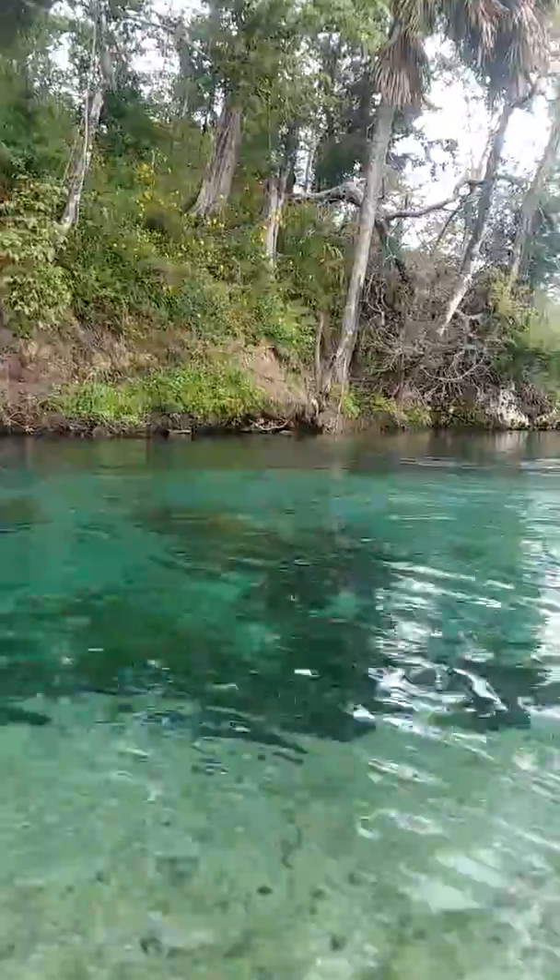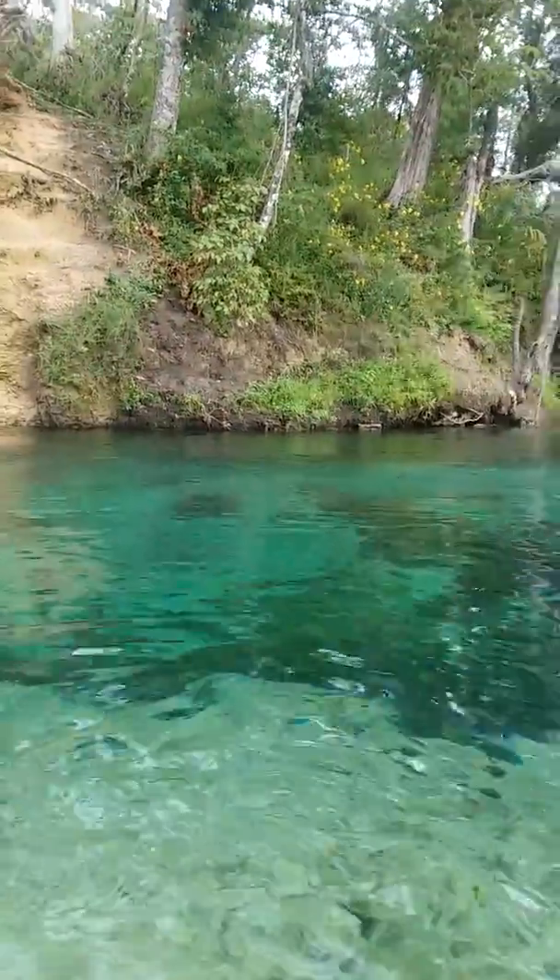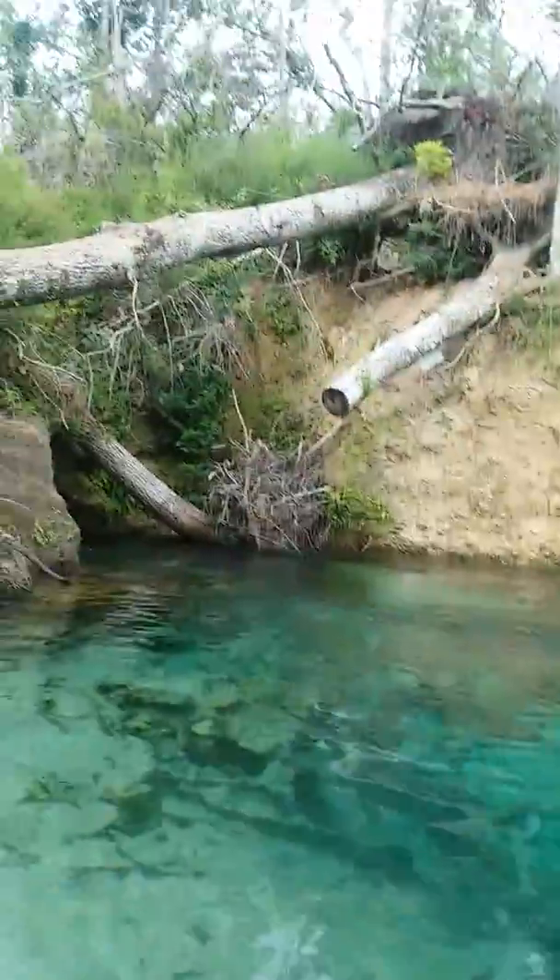Typically the water is coming up out of the ground, but this time it's actually coming out of the side of a mountain — or I should say not a mountain but a hill.